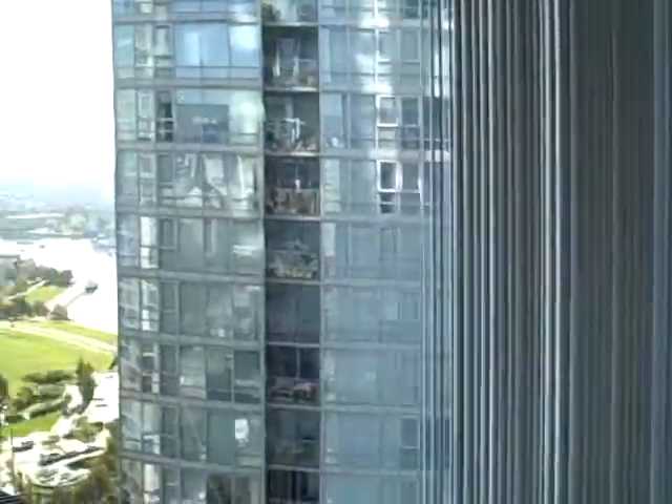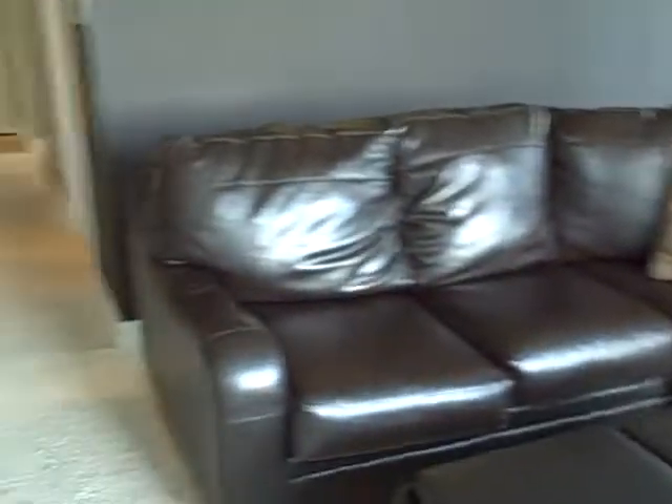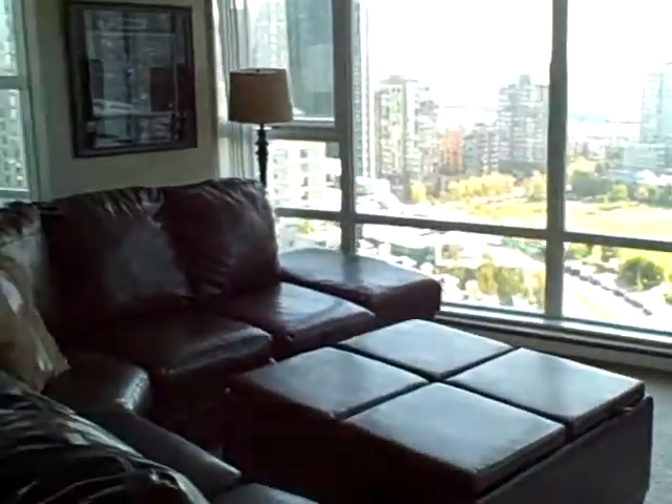I'm just going to pan around and show you the nice floor-to-ceiling windows that are all around the living room. Now we've got some large furniture here, very nice furniture, but furniture that's a bit large for the space, but a nice, large, spacious living room there.